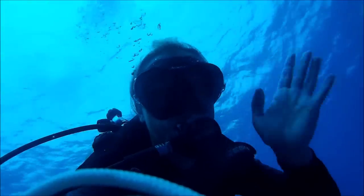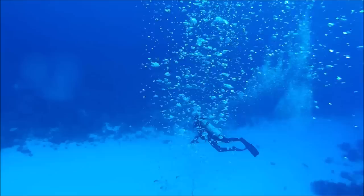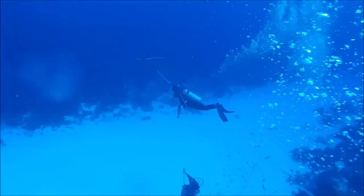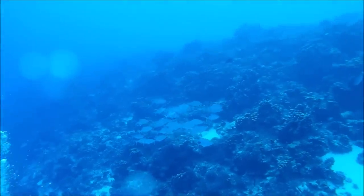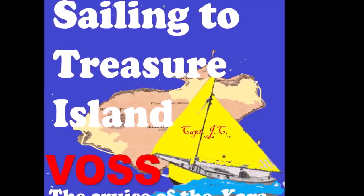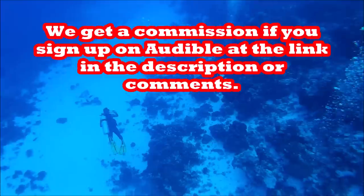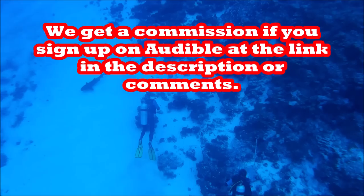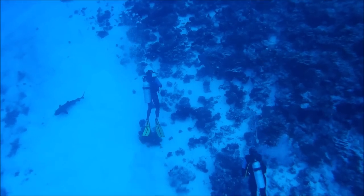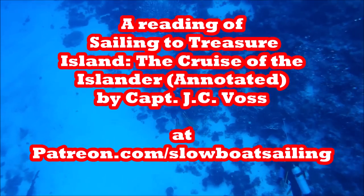Now we'll go with the dive footage. I'm going to give you a sample of Sailing to Treasure Island by Captain J.C. Voss — The Cruise of the Zora Annotated — which is available on Audible for free if you sign up for their monthly service, or as a free gift at patreon.com/slowboatsailing. Chapter 1: A Chance of a Lifetime. Seven million pounds sterling.